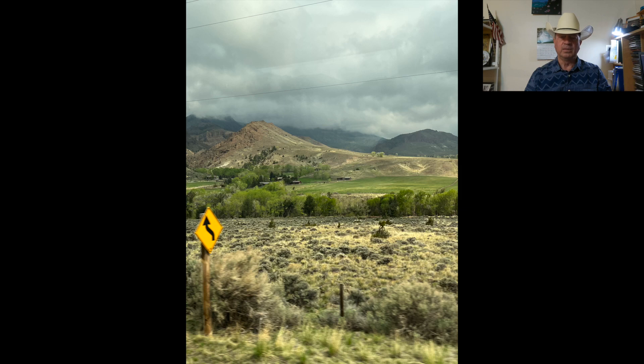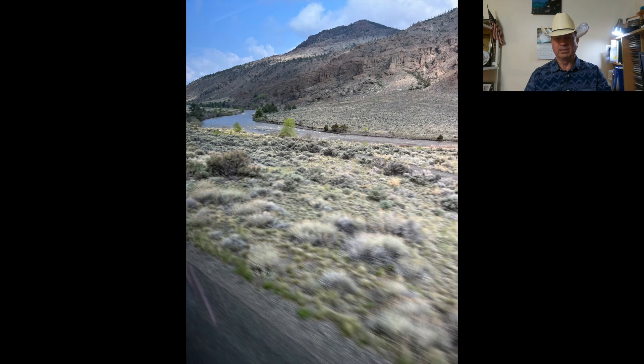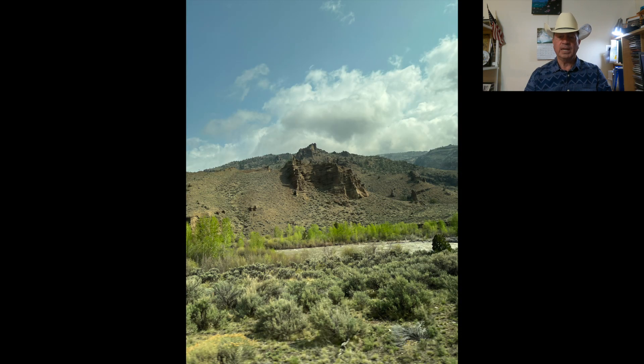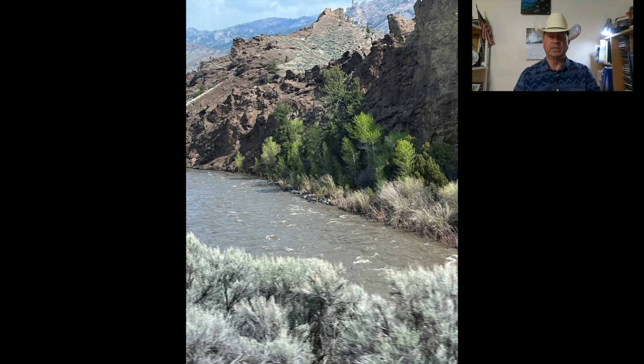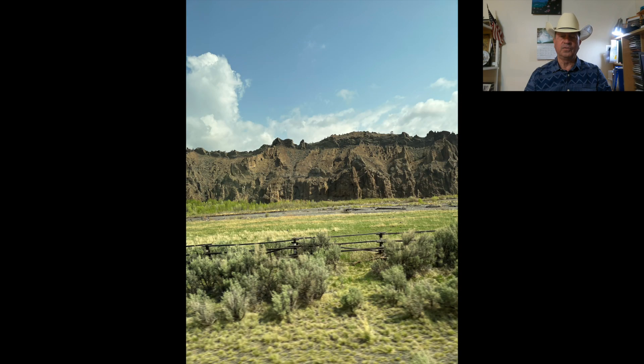The national park series — the Shoshone National Forest and river on the road to Yellowstone. We found some unusual, for us flatlanders, shapes carved by nature on the hilltops and along the escarpments on the roadside. The river was almost full due to the snowmelt, as this was in May of 2023.